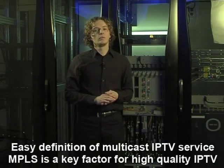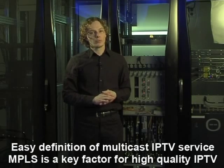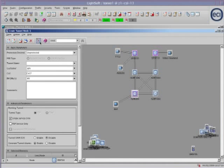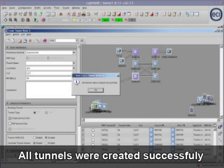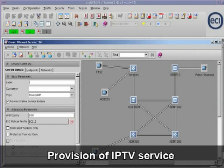Now I will show you how in just a few minutes the IPTV service can be easily configured using automation and the user-friendly interface of the Lightsoft network management system. The user selects all of the network elements that need to be connected by the MPLS tunnel mesh. With a single click, Lightsoft automatically builds a full mesh of tunnels between all of the selected elements. This unique feature saves a considerable amount of time and reduces the risk of human error. After the tunnels are set, it's time to provision the IPTV service.